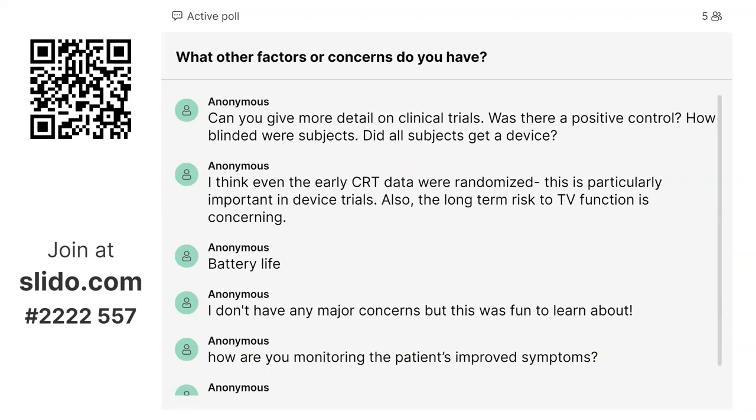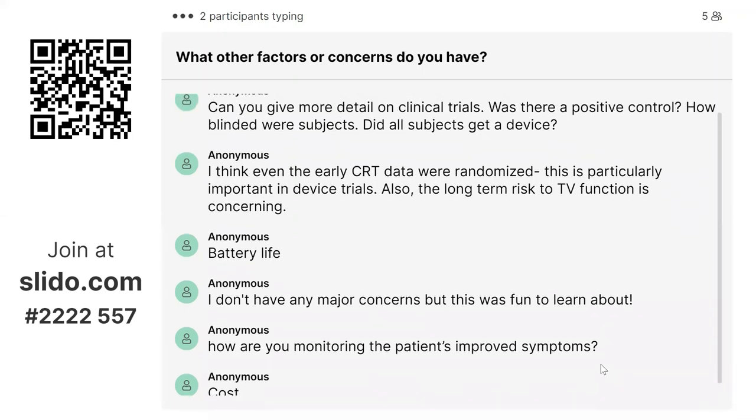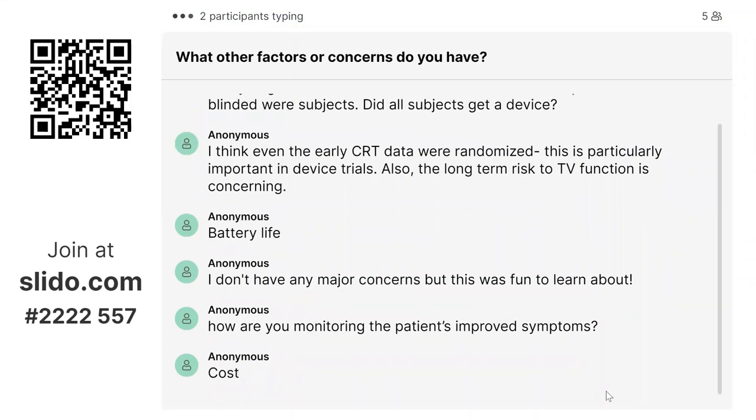Regarding clinical trial details: not all subjects got a device — most trials were not blinded, randomizing CCM versus optimal medical therapy. They were not compared to CRT directly. But again, this is for patients who are not indicated for CRT, so you wouldn't be implanting CRT in these patients anyway.